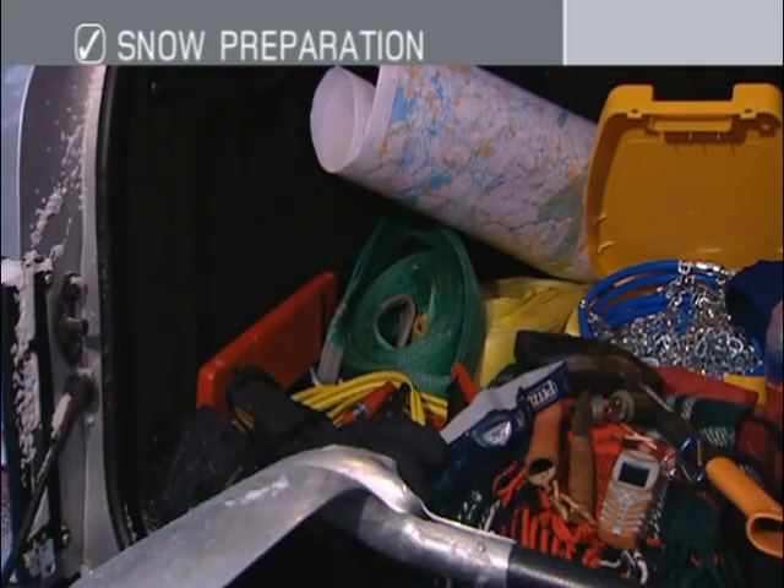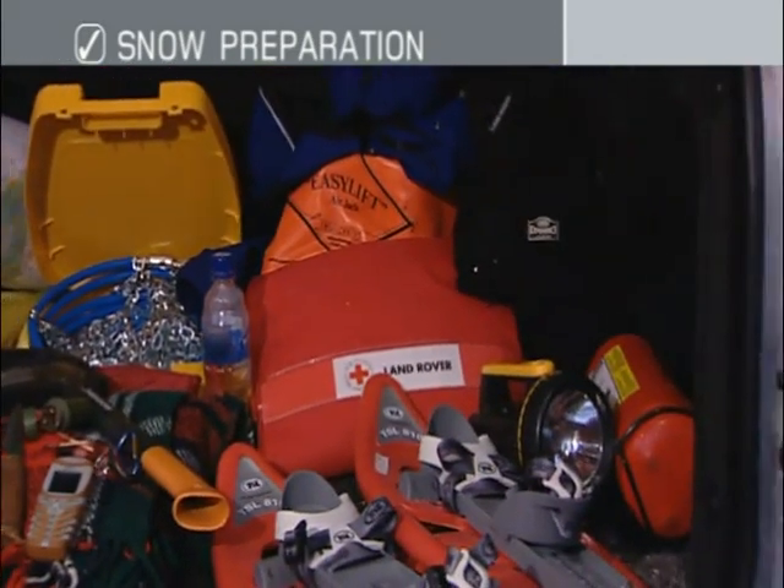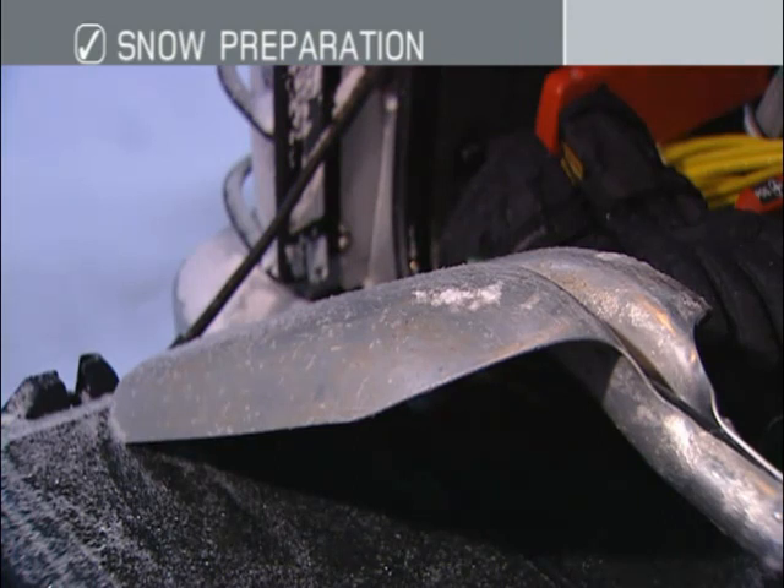Make sure all equipment is safely stowed before setting off and seek professional advice if you want to be sure you're equipped with the right kit for your journey. A snow shovel is essential should you need to dig to free your vehicle at any time, or to clear a path from it for you and your passengers.